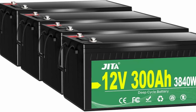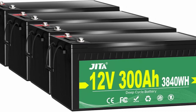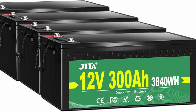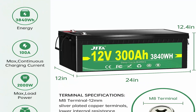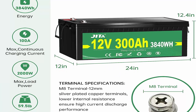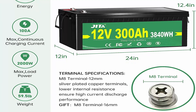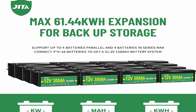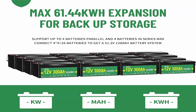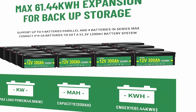The Jita LiFePO4 battery weighs only 60 pounds per module — 30% lighter than lead-acid batteries — making it a more convenient choice for RV, marine, and off-grid applications when mounting or moving. Jita LiFePO4 batteries maintain a flat discharge curve above 12.8V for up to 95% of capacity usage, offering significant boosts in run time compared to only 50% usable capacity in lead-acid. No memory effect — the battery can be used as soon as it is charged.